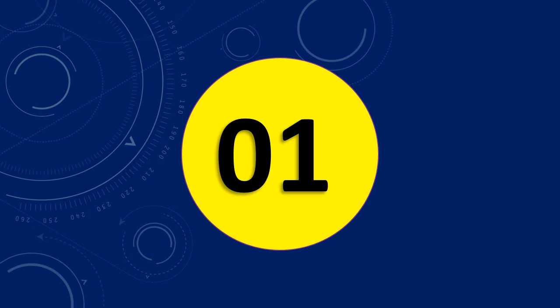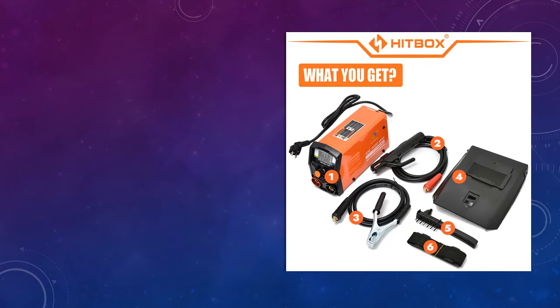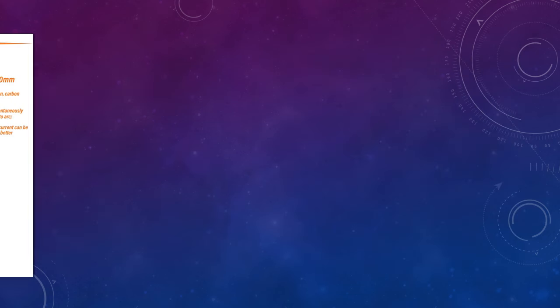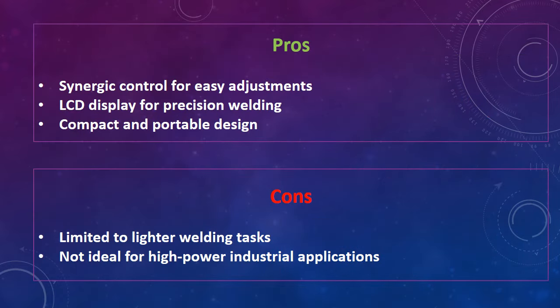At number 1: Hitbox 2-in-1 Arctic Welding Machine. This Mini Welder operates on 220V and features synergic control for efficient arc and TIG welding. The 140A Stick Welder comes with an LCD digital display for easy operation and precise control, ideal for both professional and home use. Advantages: synergic control for easy adjustments, LCD display for precision welding, compact and portable design. Disadvantages: limited to lighter welding tasks, not ideal for high-power industrial applications.